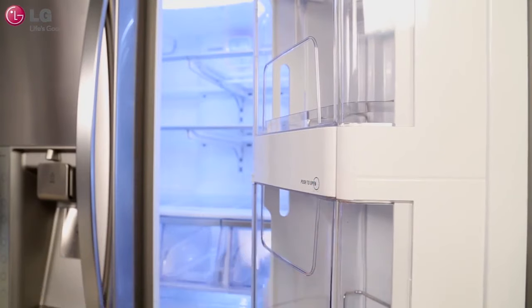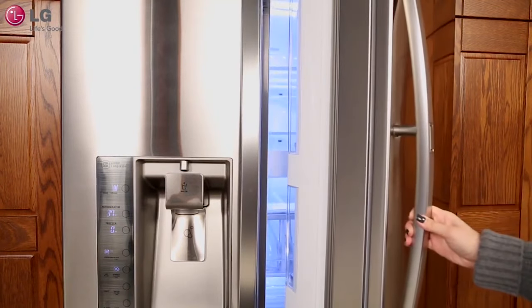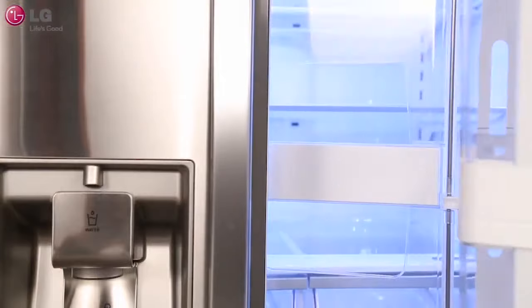Refrigerators are sold in many configurations, including top freezer, bottom freezer, and side-by-side. Your new refrigerator doesn't have to be the same configuration you had before, so long as you account for proper sizing.